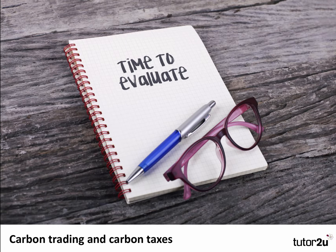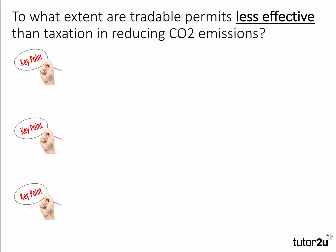Here's a question on carbon trading and carbon taxes: to what extent are tradable permits less effective than taxation in reducing CO2 emissions? It's a classic question about the relative efficacy or effectiveness of an emissions trading scheme, such as used in the European Union, versus the classic polluter-pays carbon tax.